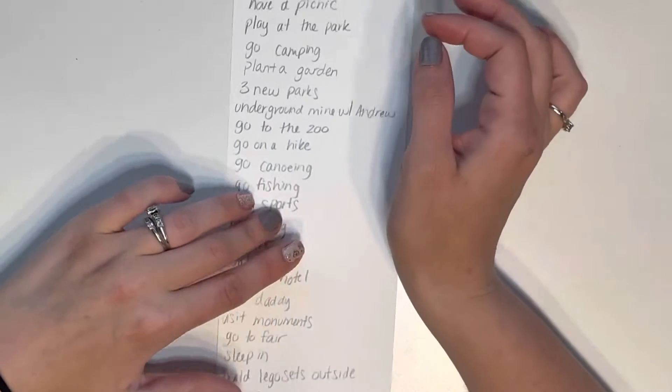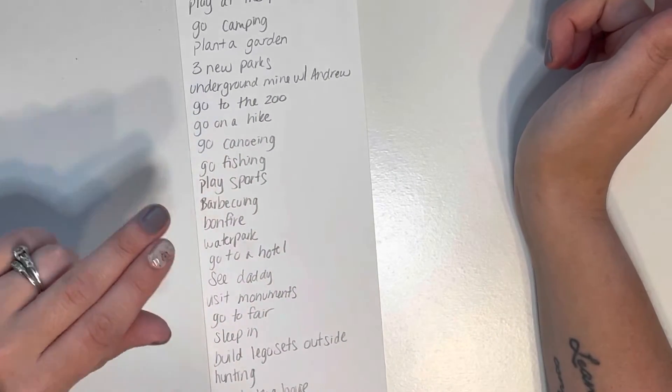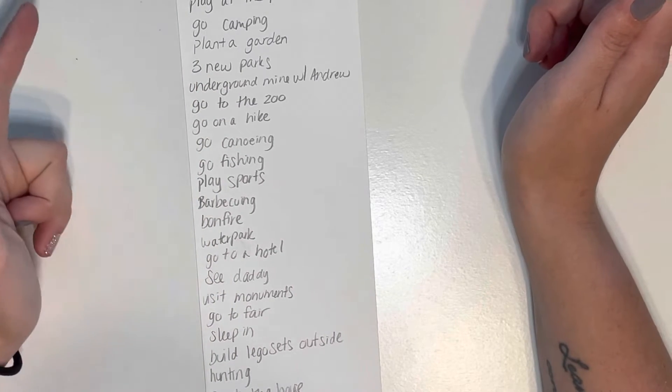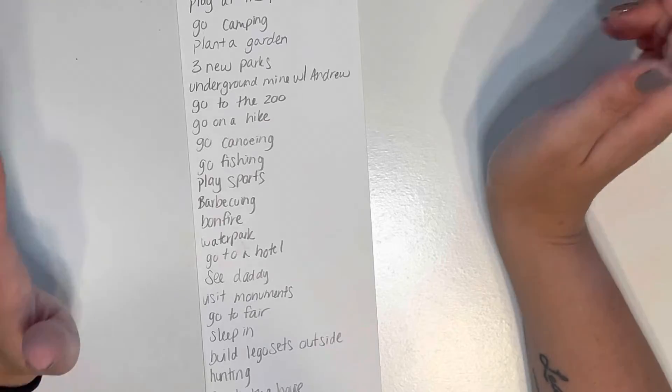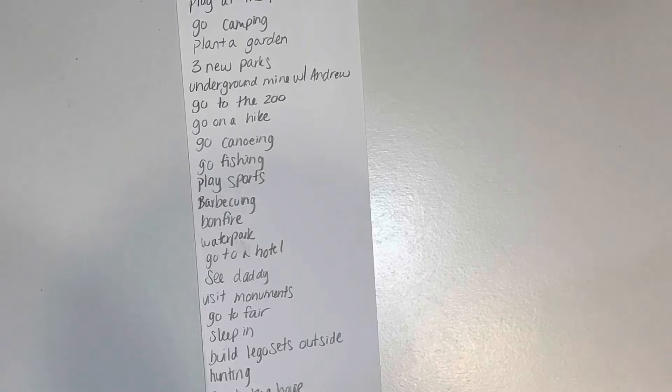Collectively these were ideas from myself, my husband, and my three kids — ages two, six, and ten — so different ideas throughout. We try to keep it cohesive so that we can all do it together and make it a fun family thing.